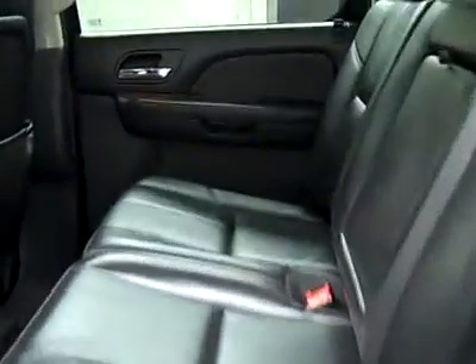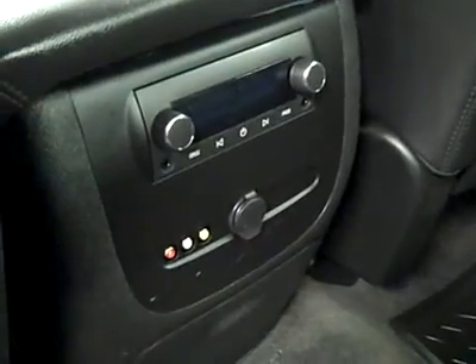The floor is nice and clean as well. Taking a look in the back — very clean back here too, no damage, floors are nice and clean. There are rear audio controls and audio-video input for the TV DVD system, a real nice feature. Very clean — even smells clean.